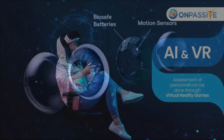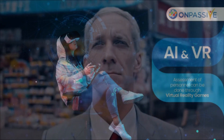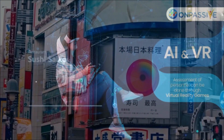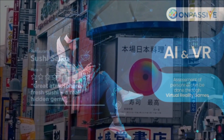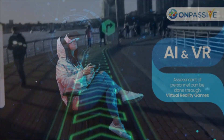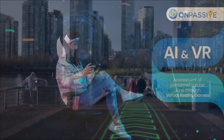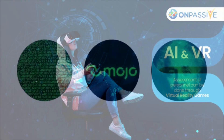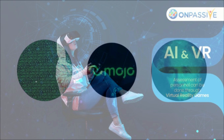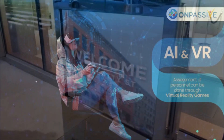Energy-efficient electrochromic displays that can be powered with little power are excellent for using augmented reality with smart contact lenses. Because of its uniform coloring, quick kinetics, great optical contrast, numerous color states (blue, white, and green), environmental friendliness, and affordability, Prussian blue (PB) has been recognized as one of the most alluring electrochromic materials.